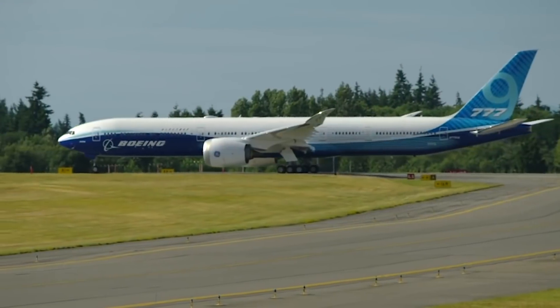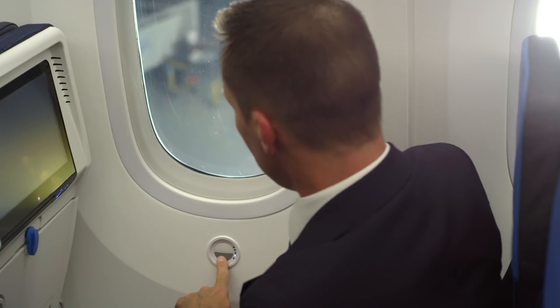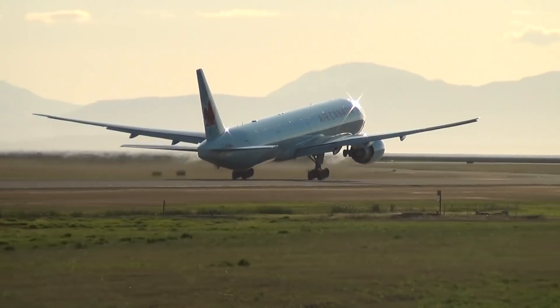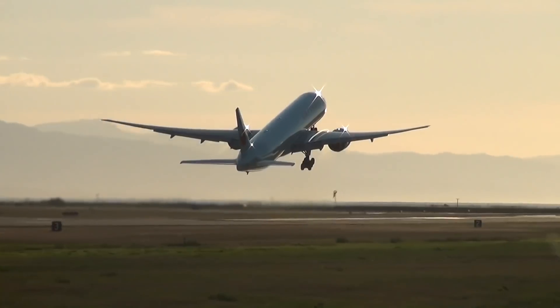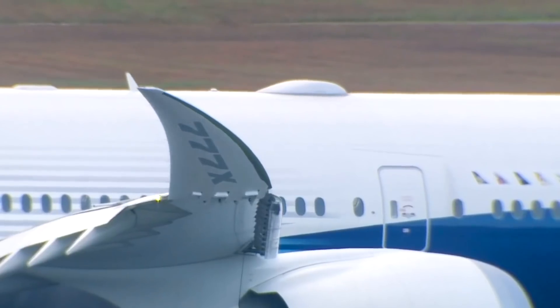In previous Simple Flying videos, we have investigated which aircraft are the longest, widest, or have the biggest windows. But today, we will look at which aircraft has the biggest wingspan. The wingspan will be a measurement from tip to tip of the plane, moving through the fuselage and including any extensions that the wing may have, such as the Boeing 777X.